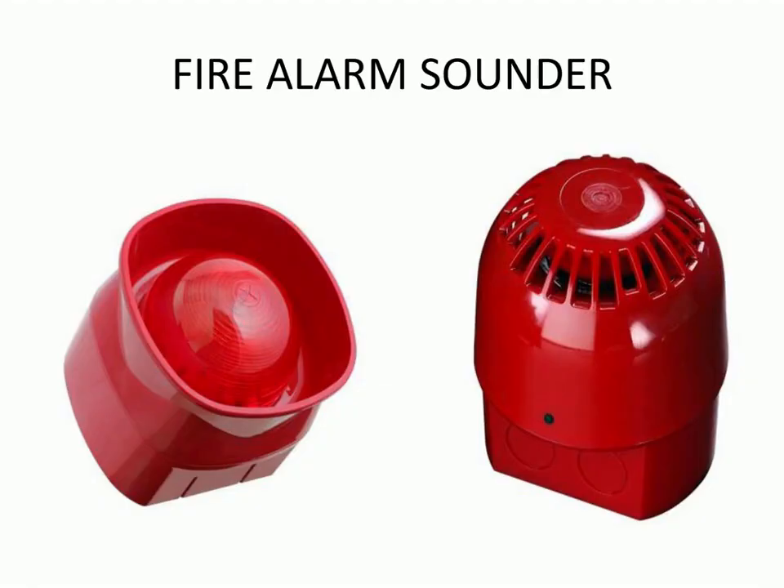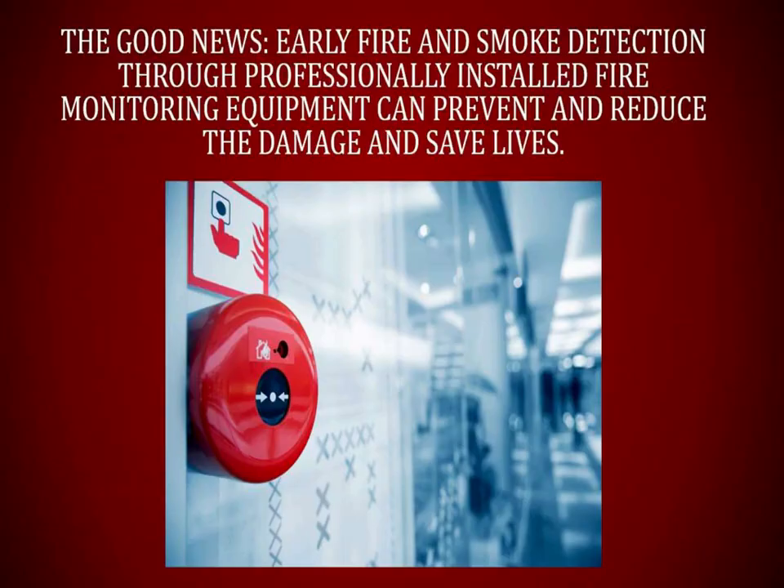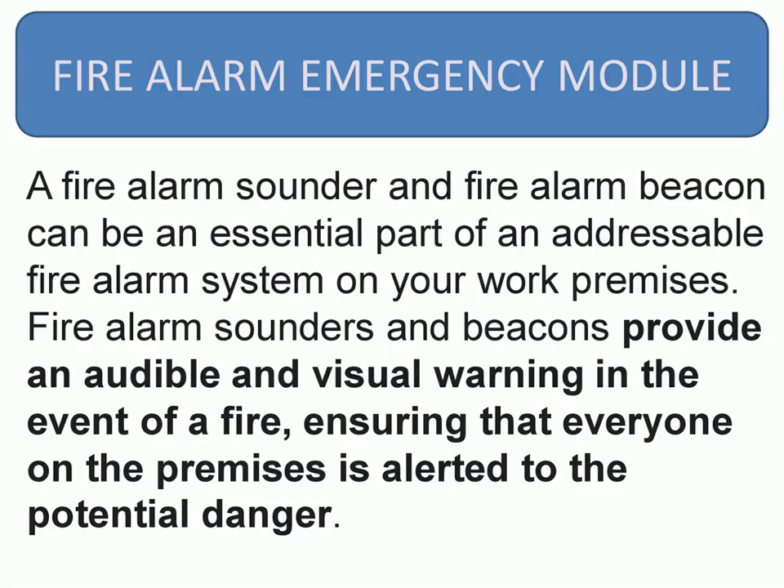Manual call points are typically installed at various fire escape route locations throughout the premises. Featuring bright red housing for ease of identification, the manual call point allows occupants to manually activate the fire alarm system in the event of an emergency.